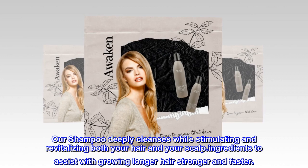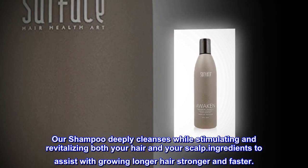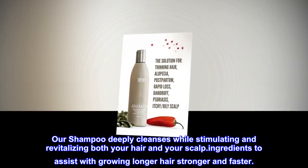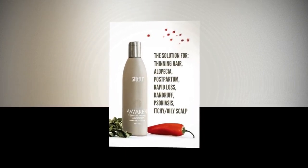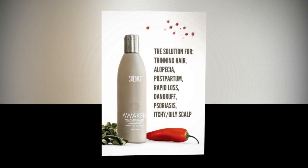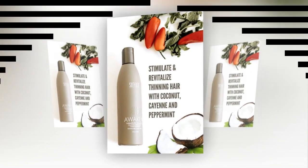Our shampoo deeply cleanses while stimulating and revitalizing both your hair and your scalp, with ingredients to assist with growing longer hair, stronger and faster. Conditions addressed include: alopecia, stress loss, psoriasis, seasonal loss, dandruff, itchy scalp, eczema, and oily scalp.